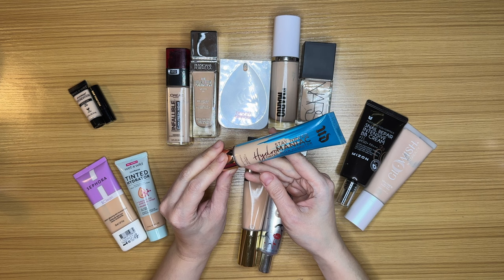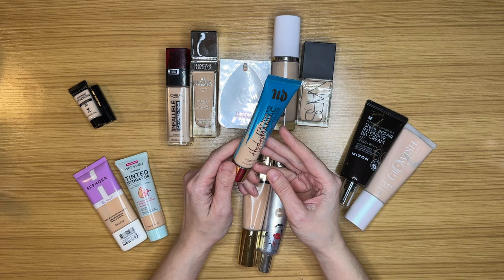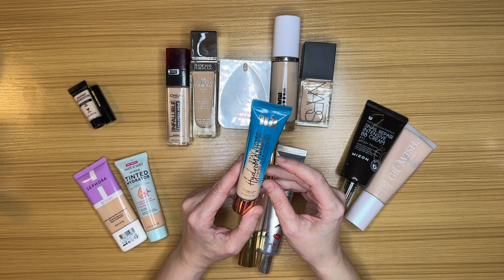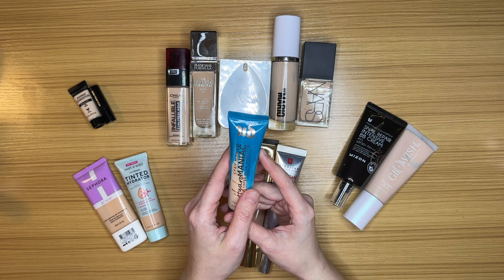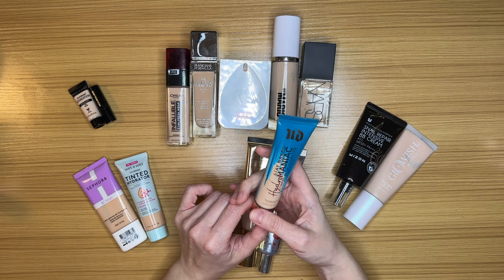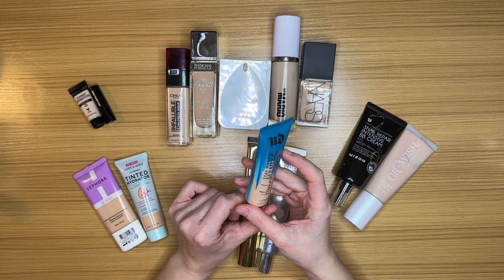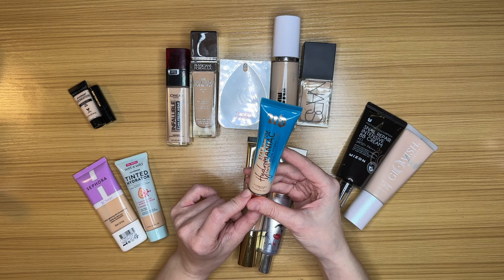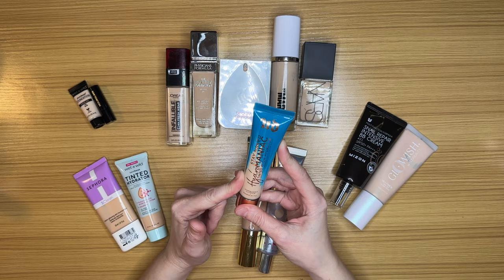Next is the Urban Decay Stay Naked Hydromaniac Tinted Glow Hydrator in shade 20 Fair — a pretty good shade match almost all year round, and I really like this product. I also like that it doesn't have SPF, so I don't have to worry about it expiring. Definitely keeping this — I've used it on stage multiple times and traveled with it. I might even bring it to Vegas this weekend for the Creators and Friends holiday party.